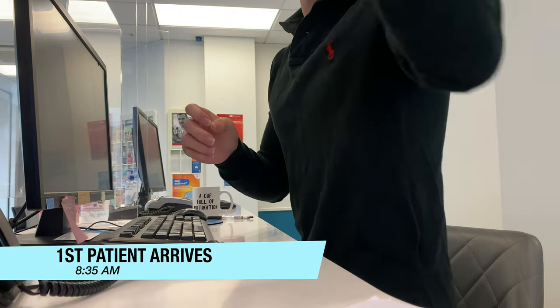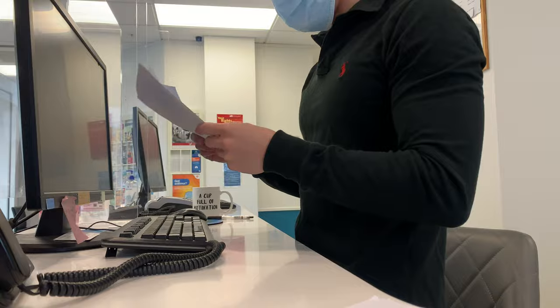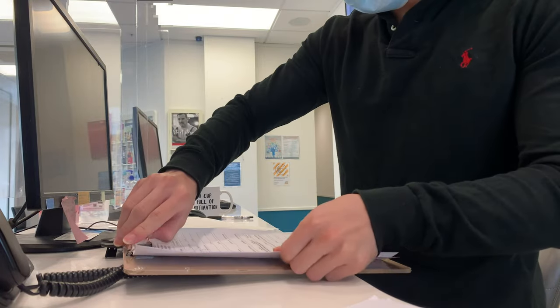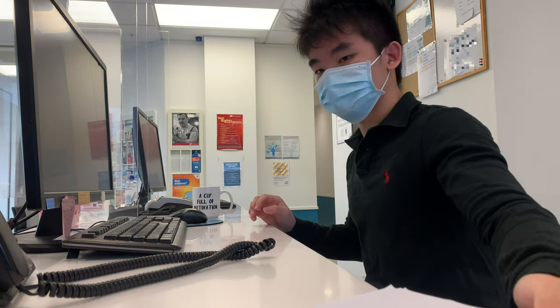The first patient just arrived and he has some forms for me to scan. I check the forms and realise that he has filled in the wrong form, so I offer him the correct one. I give him some instructions and get back to doing paperwork and replying to emails.